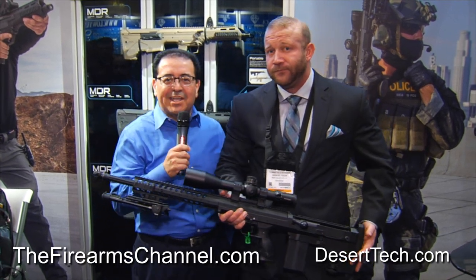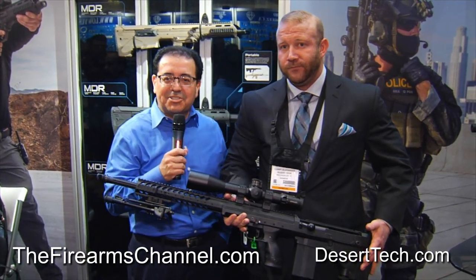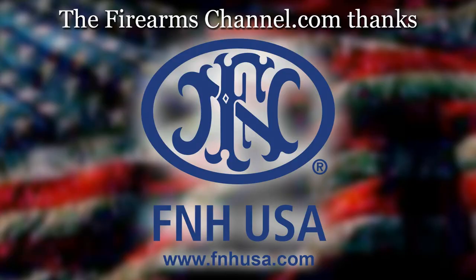Sounds good. Thank you so much. Tommy Alexander with Desert Tech. For the Firearms Channel, I'm Max Martin. Thanks for watching. This Firearms Channel video news update from SHOT Show 2015 is brought to you by FNH USA. Get the distinct advantage. You're watching thefirearmschannel.com.